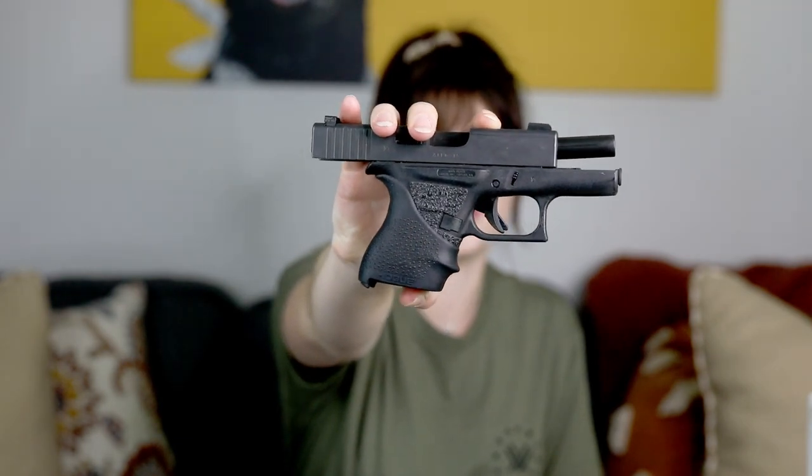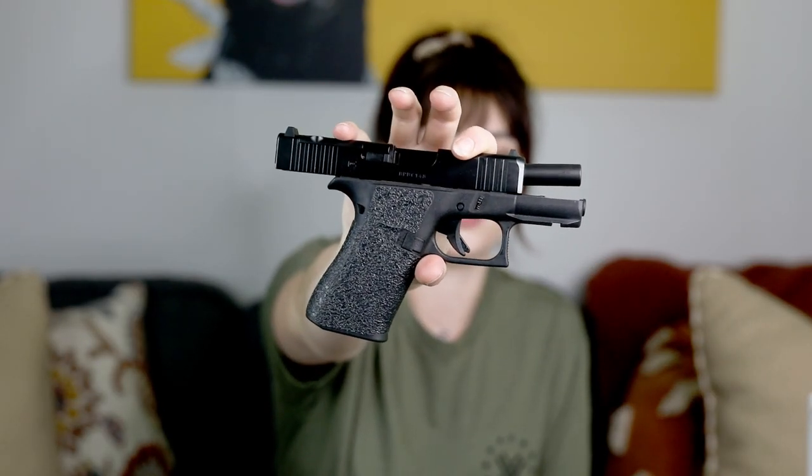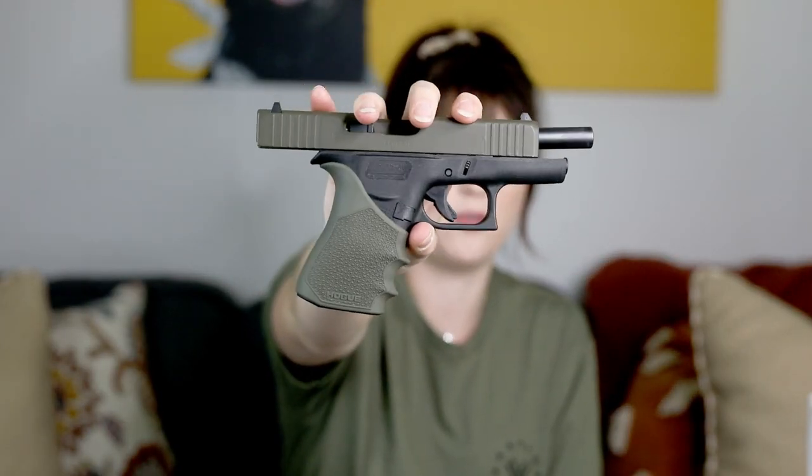Some of the most popular firearms for concealed carry include my own, the Glock 43, the Glock 43X which has a longer grip for bigger hands, my husband's Glock 48 which has a longer barrel and grip, the Sig P365 or P365XL, the M&P Shield or Shield Plus, the Springfield Hellcat, and the Springfield XDS. Each one has a ton of different characteristics to consider, like grip texture, grip size, slide feel, trigger pull, and external safeties.